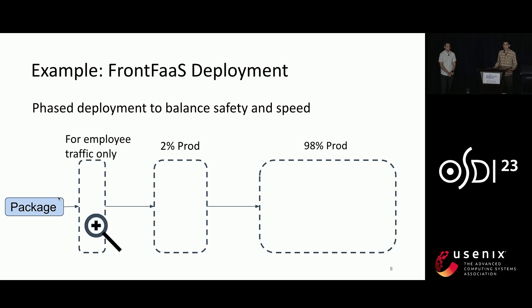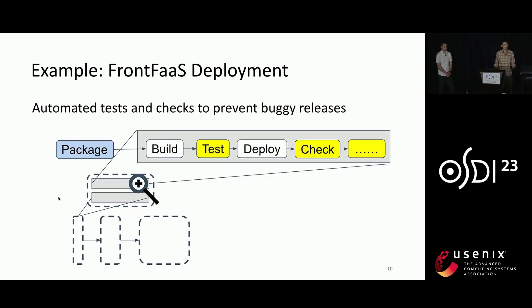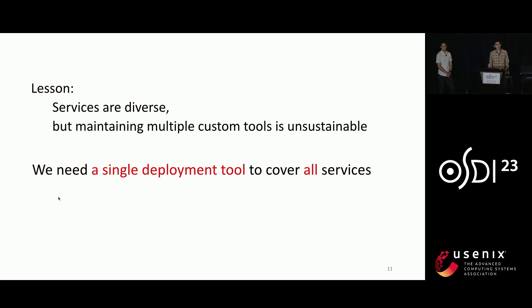Taking a closer look at each version's deployment, it actually includes multiple kinds of automated tests and health checks to prevent buggy releases. As one can imagine, different services may use very different strategies based on their requirements. However, one thing we learned over time is that despite the diversity across services, it is unsustainable to maintain multiple custom tools, because each requires continuous investment to develop new features, improve reliability and scalability, and even to train developers to use them.